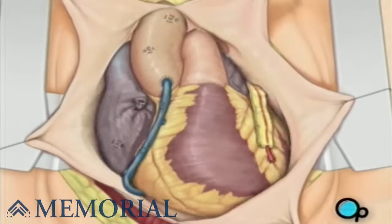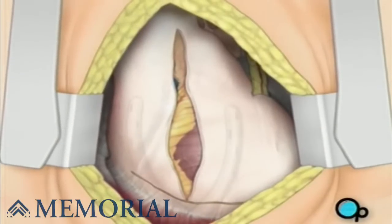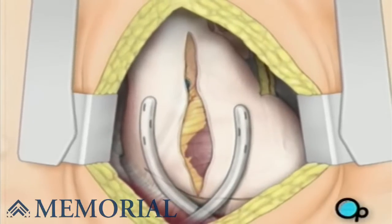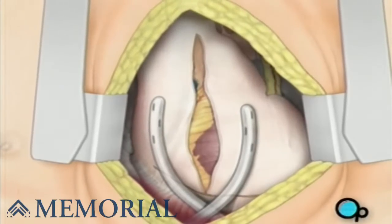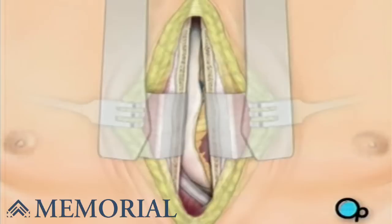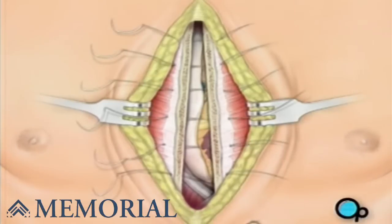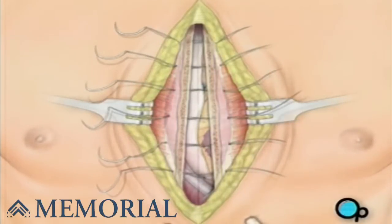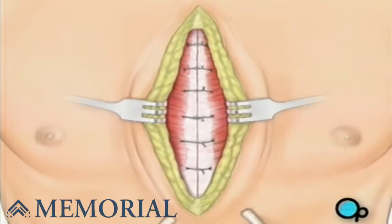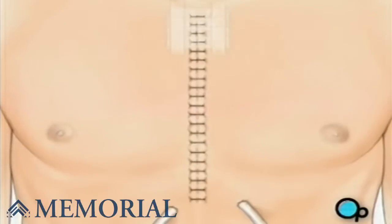The pericardium can now be closed over the heart. Your doctor will position two special drainage tubes in the chest cavity. These tubes prevent fluid from building up around the heart during the healing process. The breastbone is then closed with metal wire, and the remaining tissue is closed with sutures. Finally, a sterile bandage is applied.